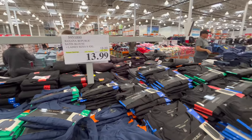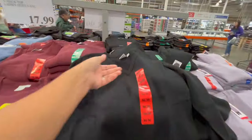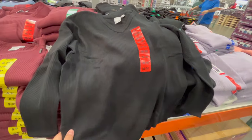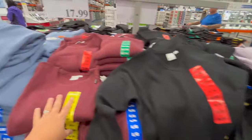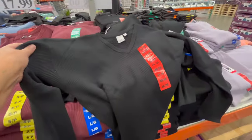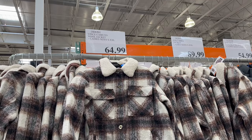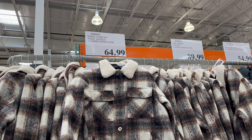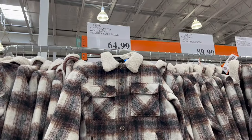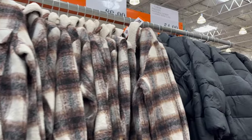Banana Republic long sleeve satin pullovers — didn't know Banana Republic was here so much — in army green, navy blue, and black for $5 off at $13.99, great deal. Really nice simple v-neck lightweight sweaters in black, burgundy, blue, and gray at $17.99 — I think I'm going to pick one up. Vince Camuto wool jackets, sizes small to double XL, $64.99 — really nice with a satin liner and sherpa collar. Columbia winter jackets also available at $89.99.